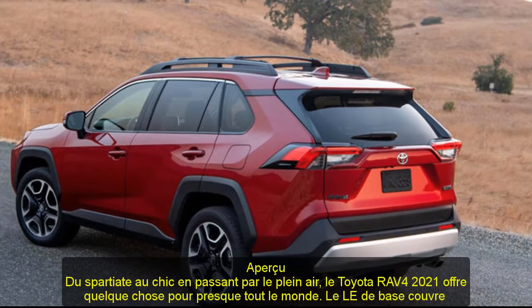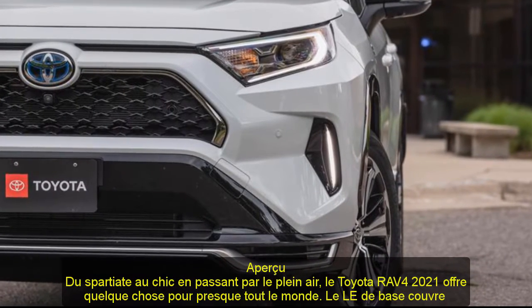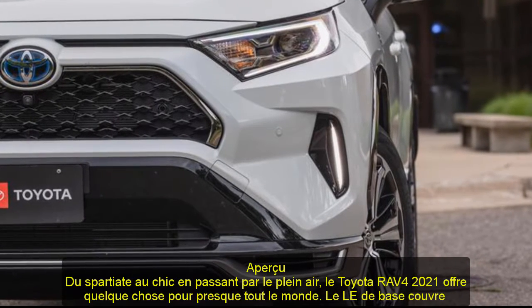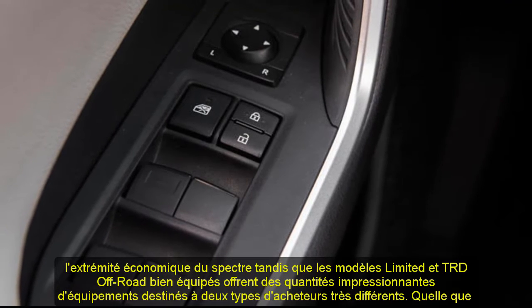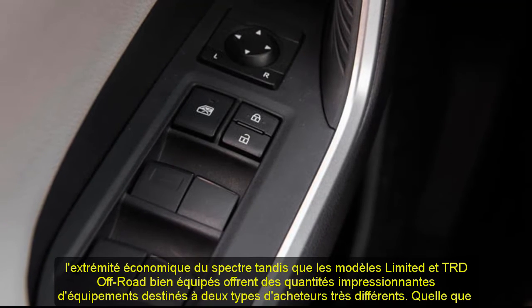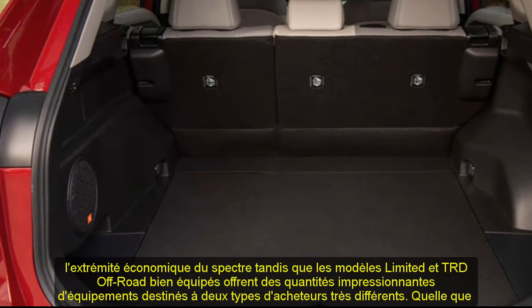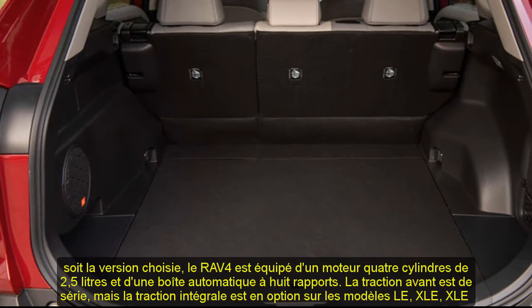No matter which trim you choose, the RAV4 comes with a 2.5-liter four-cylinder engine and an eight-speed automatic. Front-wheel drive is standard, but all-wheel drive is optional on the LE, XLE, XLE Premium, and Limited, and standard on the Adventure and TRD Off-Road models. The RAV4's square-jawed looks are inspired by the 4Runner SUV and Tacoma pickup truck, but its car-based construction delivers a smoother ride than either of those trucks.